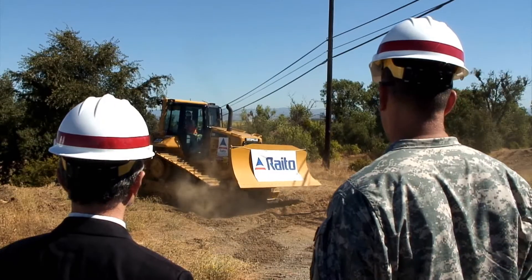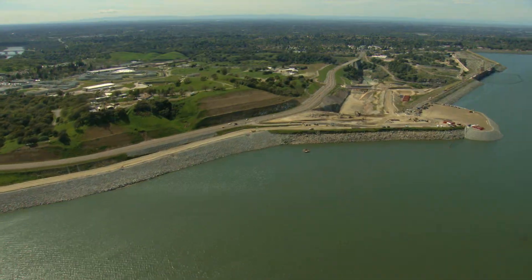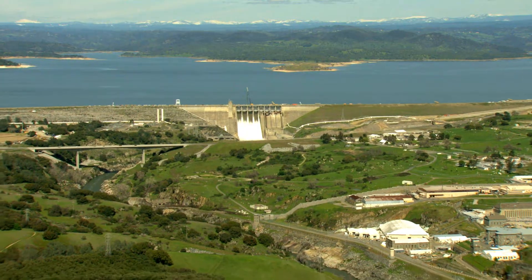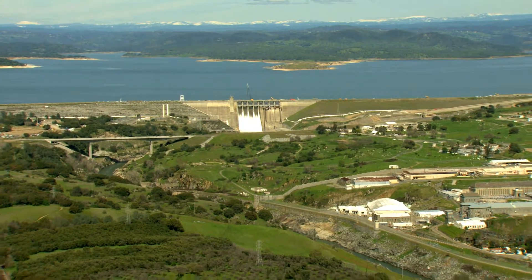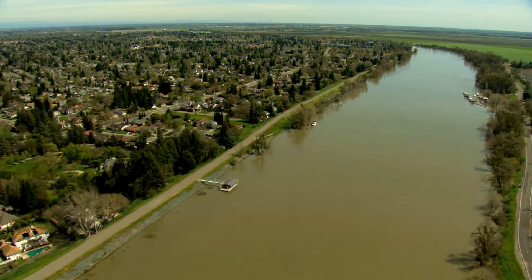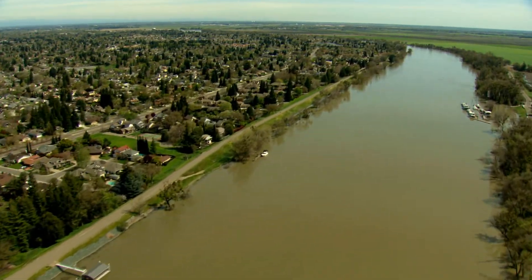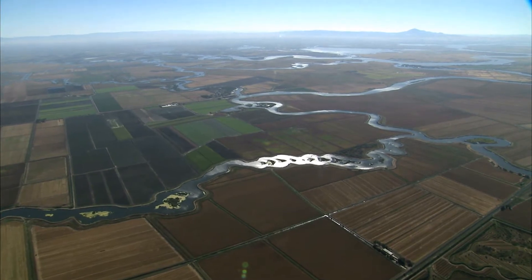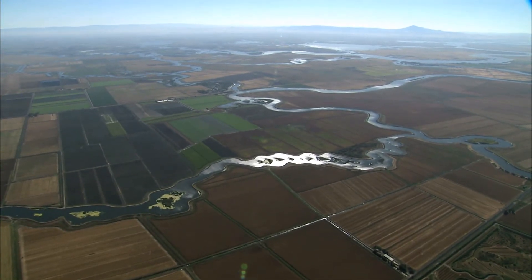Levee improvement projects are ongoing throughout the Central Valley, as well as improvements to Folsom Dam. We've made much progress in reducing flood risk in California in recent years. Still, living in a flood plain comes with inherent risk. Although we can never completely eliminate our risk of flooding, together we can continue to find better and smarter ways to manage and live with that risk.